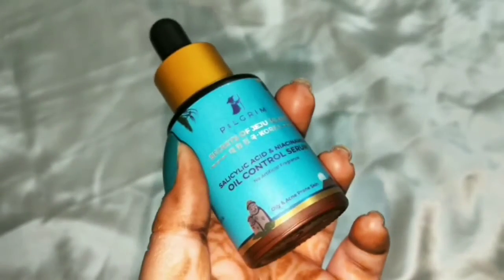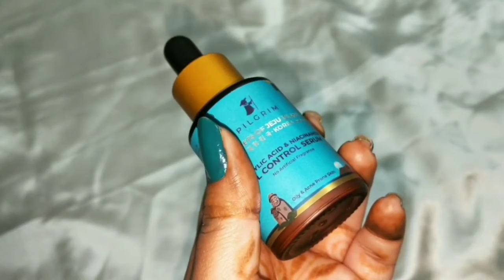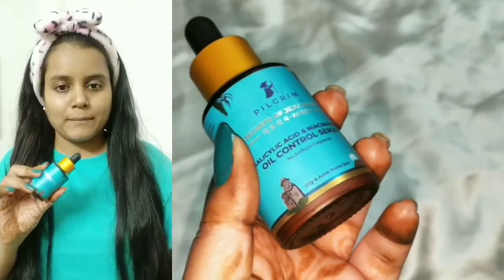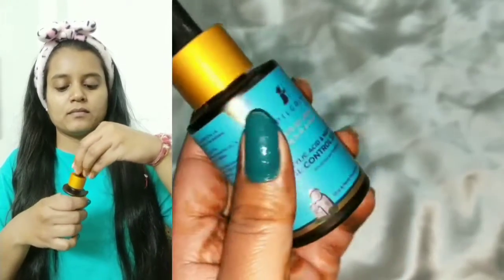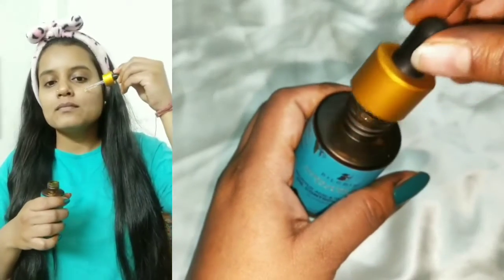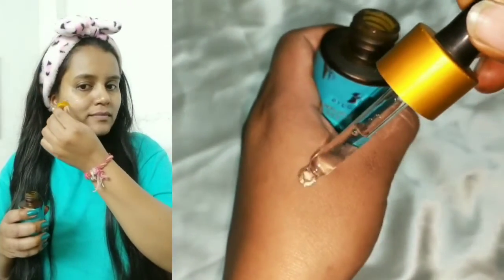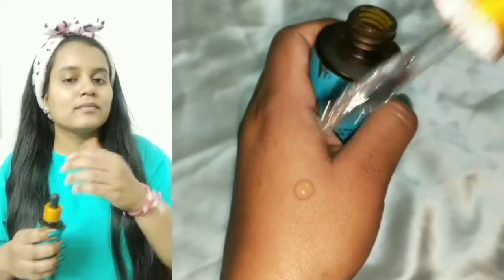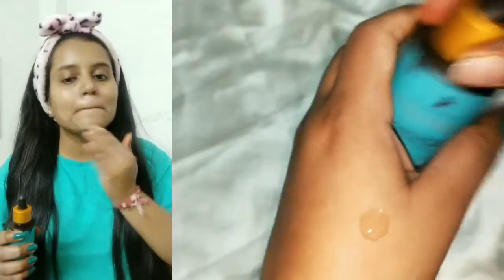Salicylic acid controls sebum production, gently exfoliates dead skin cells, and provides nourishment to the skin. Niacinamide minimizes pores and also reduces sebum production — so if you have a lot of sebum production, you can use this product easily. It comes in a dropper bottle, absorbs into the skin very quickly, and doesn't contain any harsh smell.